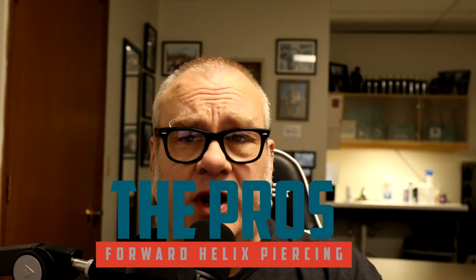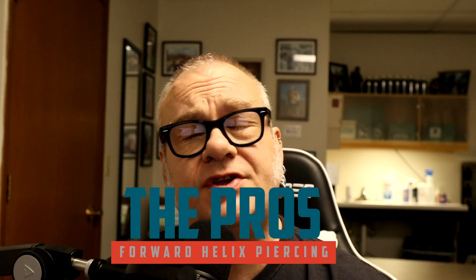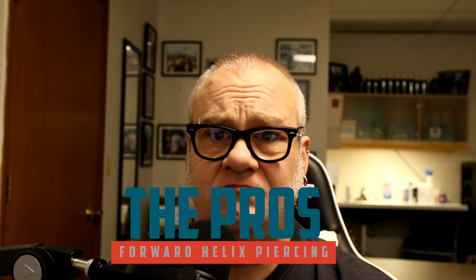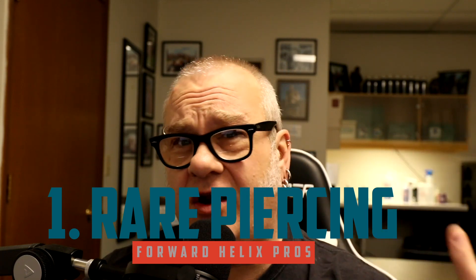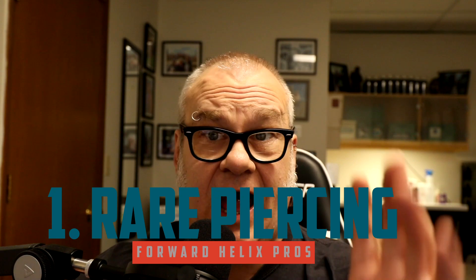We're going to go through the pros and cons, starting with the pros. Number one: this is a rare and unusual piercing. It is not a very common piercing you're going to see very often. It's more rare than some other ear piercings, but that doesn't mean it's completely out there and crazy. It's usually pretty socially acceptable, has a low profile, and it's not really overly noticeable.